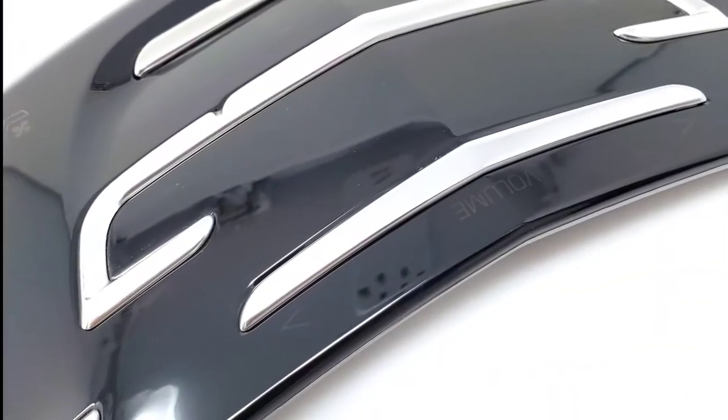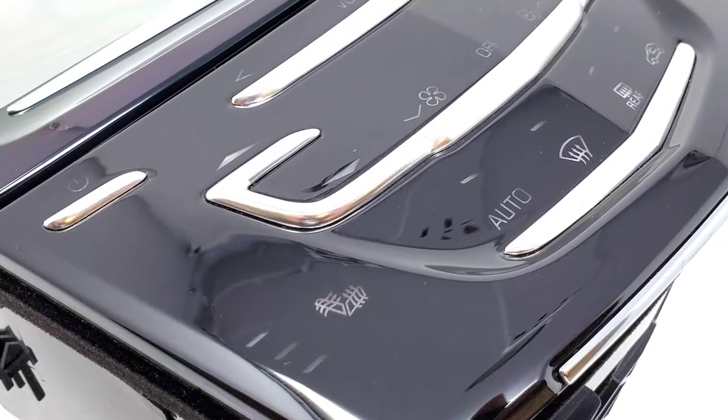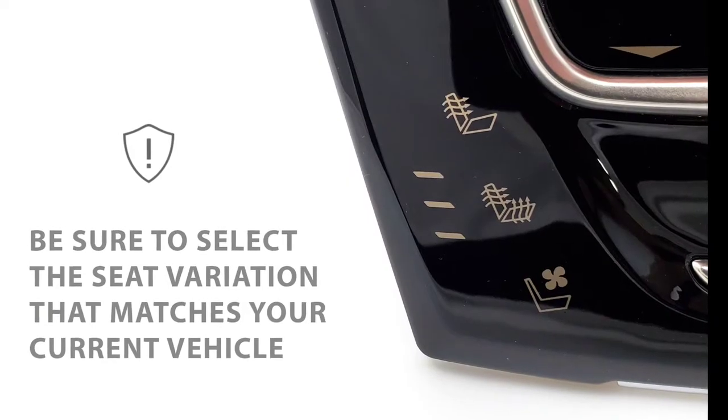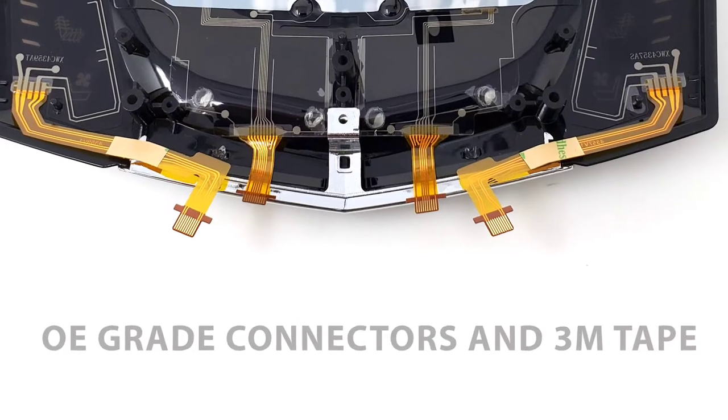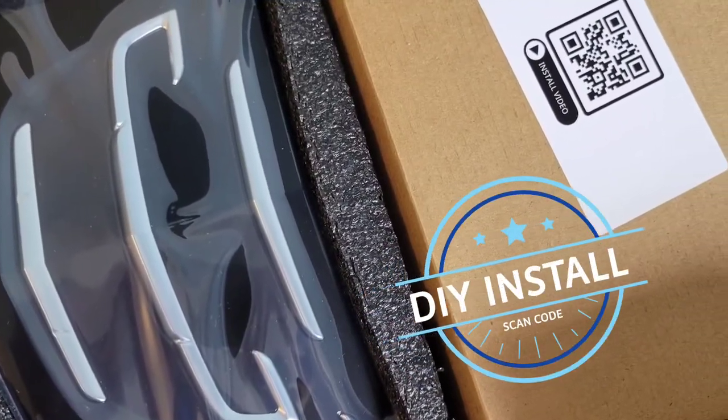Made out of upgraded solid black plastic, it'll match our screens perfectly and it will never fail again. Make sure you select your seat options at checkout. It's a very simple do-it-yourself job taking only 30 minutes with our provided video instructions.